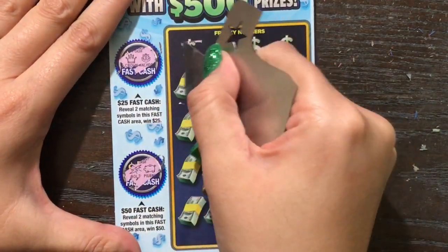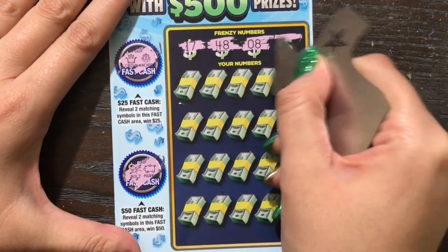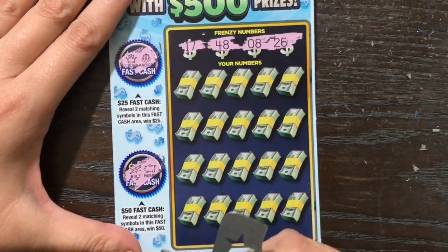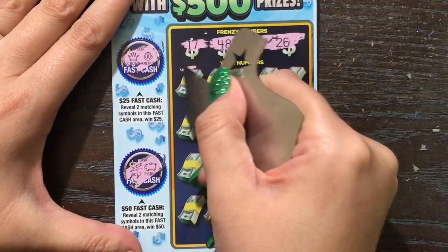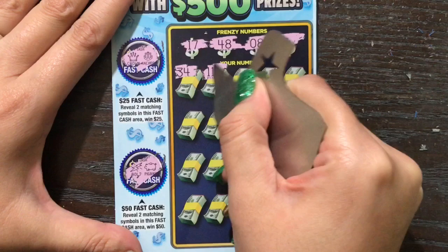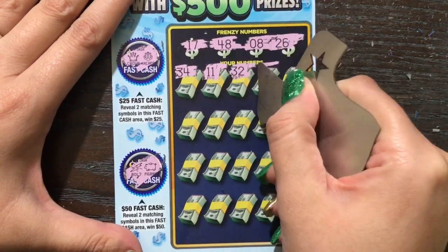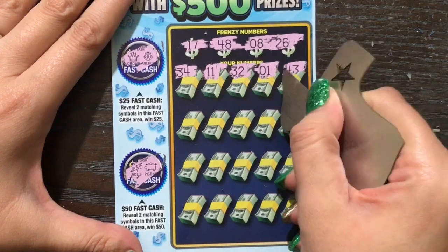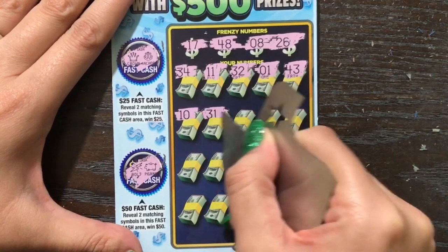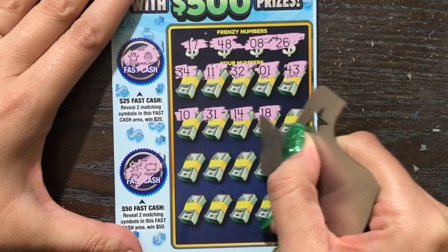On this side we're just looking to match the winning number or find a vault for double. One of the things I don't like is that there is no instant 500 symbol on this one like there was on the first Frenzy. In the first Frenzy it was that star and I thought that was kind of cool because you were kind of on the hunt for that symbol. Also, I feel like they're probably putting those $500 wins under single numbers and people are more likely to miss them and throw them out if they don't scan their tickets.